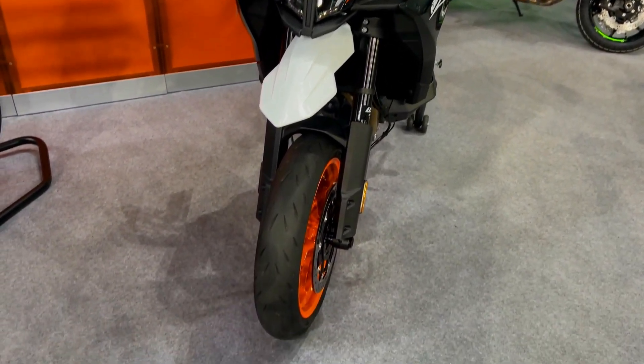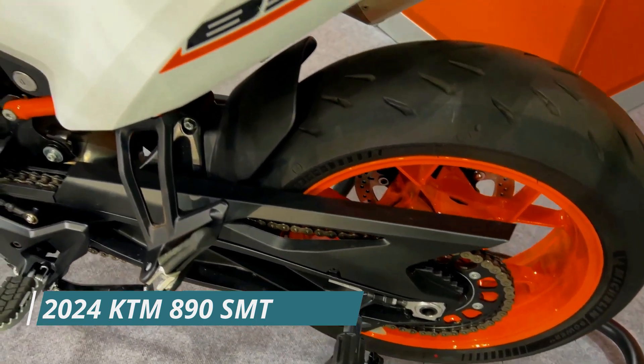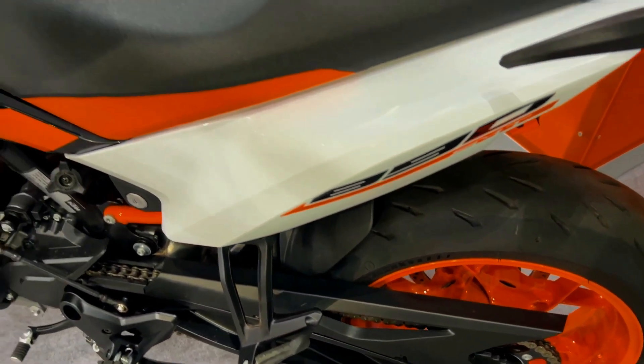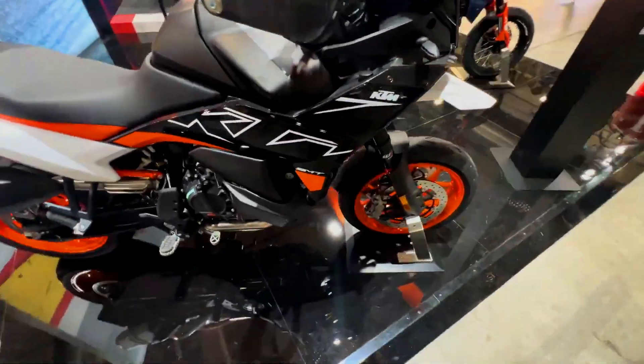Hello everyone. Welcome back to the InfoMoto YouTube channel. Today, we will discuss the 2024 KTM 890SMT — a supermoto revival with a touring twist.